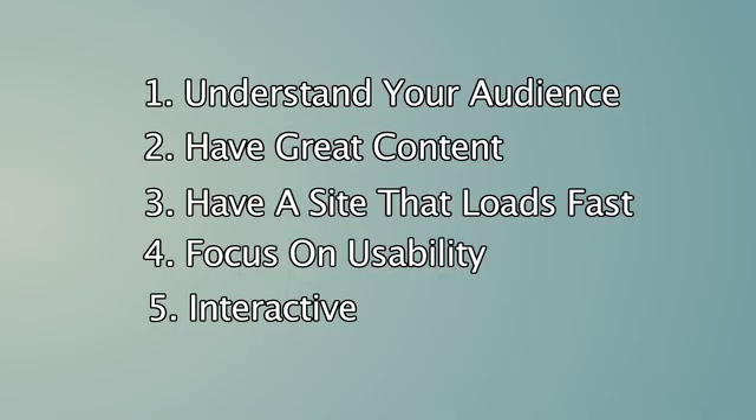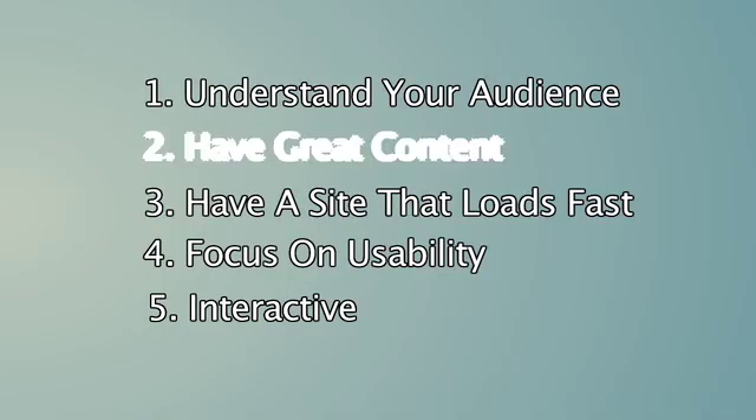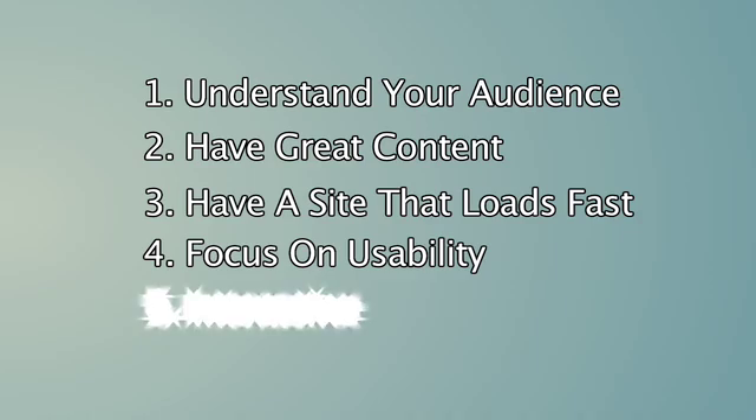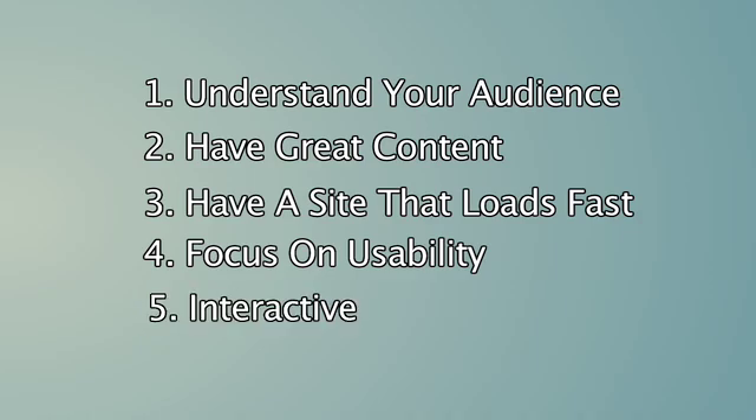Designing an effective website is kind of like building a house. If you start with a good plan and follow the steps outlined here, you can't go wrong. Number one, understand your audience. Number two, have great content. Number three, have a site that loads fast. Number four, focus on usability. Number five, be sure that your site is interactive.